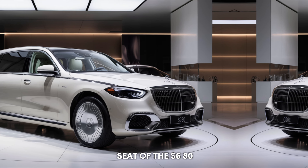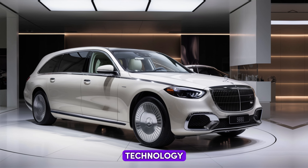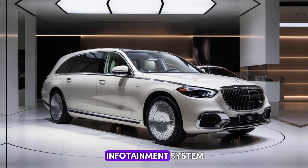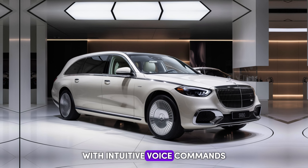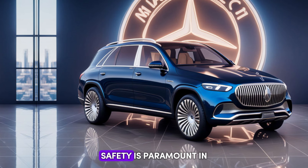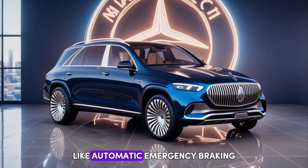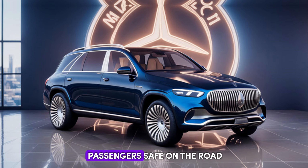Step into the driver's seat of the S680 and you'll be greeted by a symphony of cutting-edge technology. The latest iteration of the Mercedes-Benz User Experience MBUX infotainment system puts everything you need at your fingertips, with intuitive voice commands and a crystal-clear heads-up display. Safety is also paramount — advanced driver assistance features like automatic emergency braking and lane departure warning keep you and your passengers safe on the road.